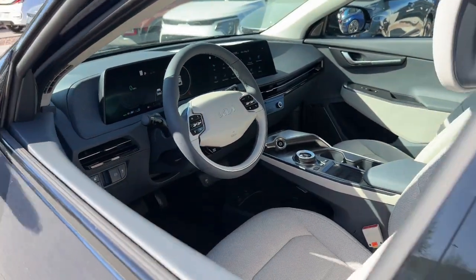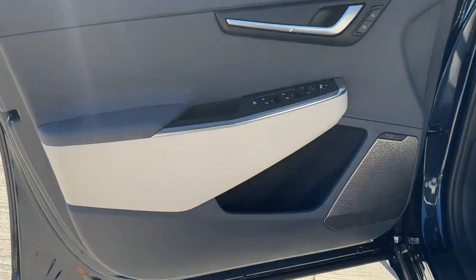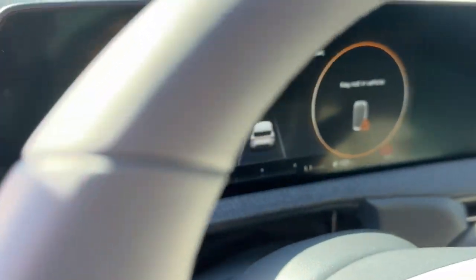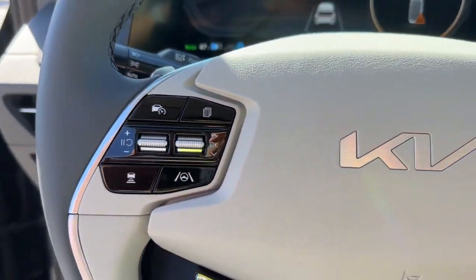These are just some of the great options this vehicle comes with: lane departure warning, hands-free liftgate, navigation system, keyless entry, backup camera, power liftgate, power passenger seat, cooled front seat, satellite radio, and keyless start.